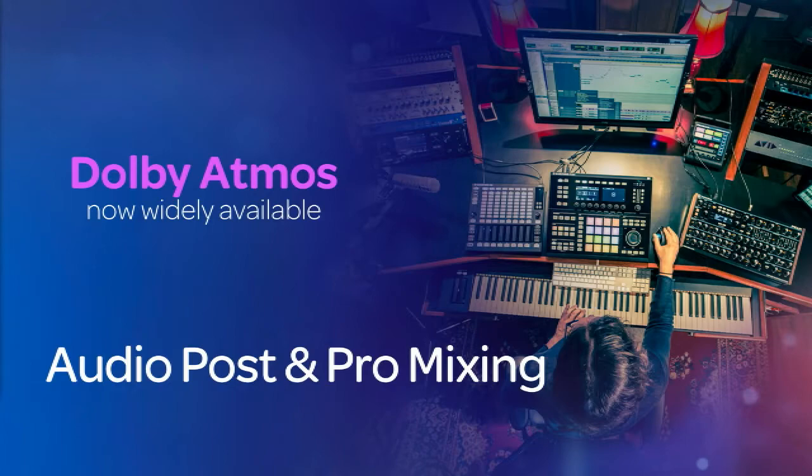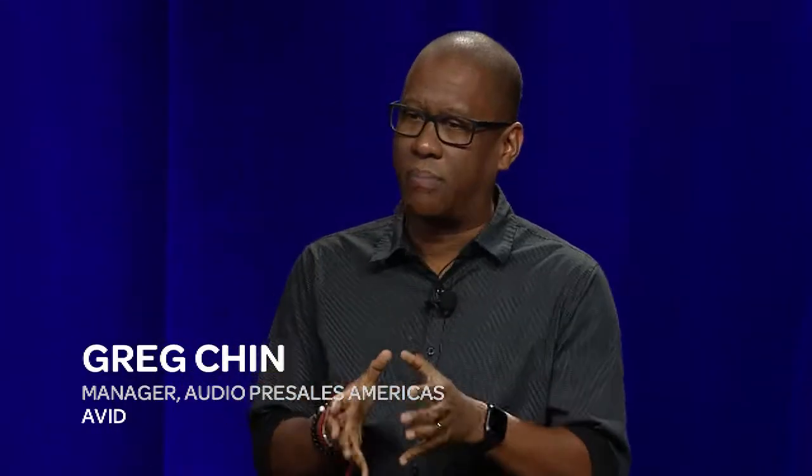Atmos is now supported by leading streamers like iTunes, Netflix, Vudu, and Amazon Prime. In fact, audio mix specifications now require 3D object-based surround sound as a standard deliverable. But if you want in on all that audio goodness, you need pristine sound, you need lots of I/O, and that's exactly what you get with Pro Tools Matrix.